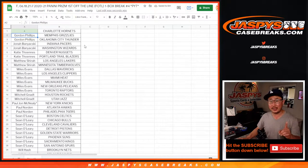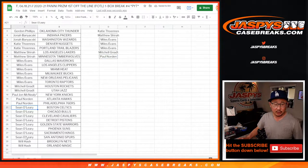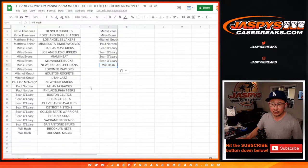If you bought at least two teams, you'll get one entry. Gordon got two — that's an entry. Jonah, two — entry. Katie with two — entry. Matthew Shira with two — entry. Miles with six — that's three entries. Mitchell with two — entry. Paul with two — entry. Sean with eight — that's four entries. And Will with two — that's an entry.